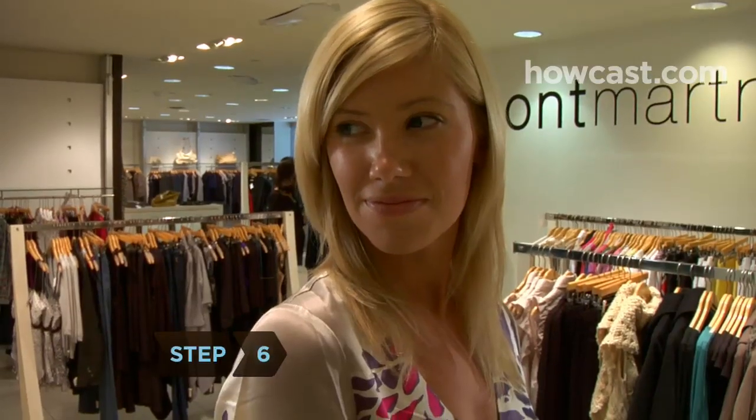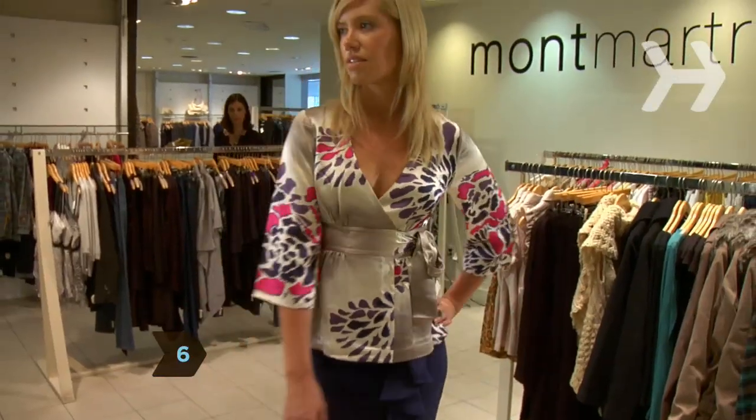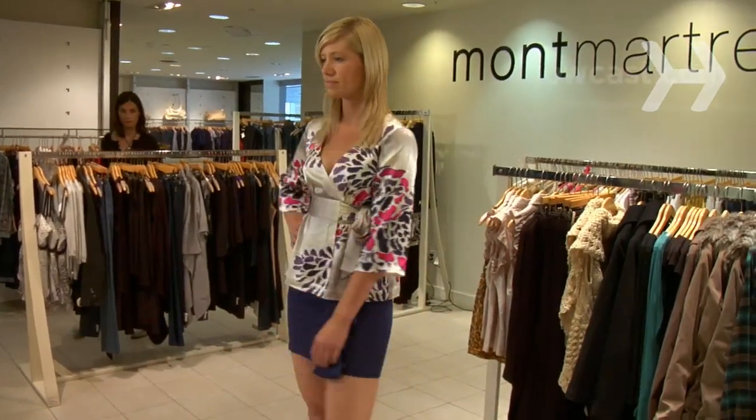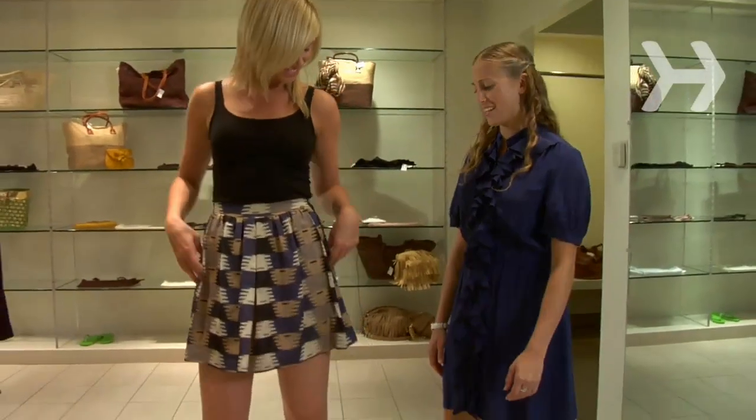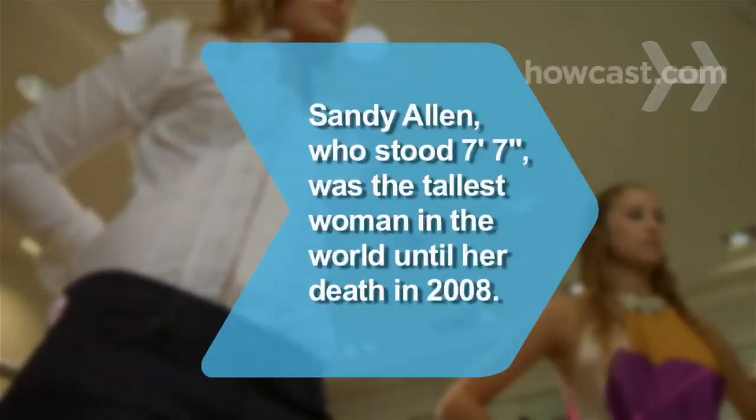Step 6. Use big prints and bright colors to your advantage. Wear them on top to distract from a bigger bottom half. Wear them below to downplay a generous bosom. Did you know? A 7'7" Sandy Allen of Shelbyville, Indiana held the title of tallest woman in the world until her death in 2008.